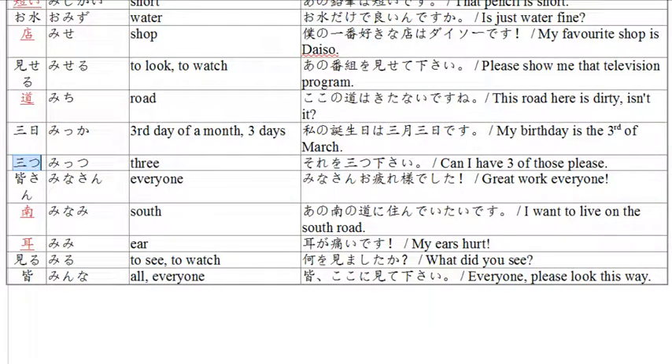Now we have 'mittsu,' meaning three things. Example: 'sono mittsu kudasai' — can I have three of those please? Kudasai means please, mittsu is three, and sono refers to something on the table in front of you. Three of these things please.